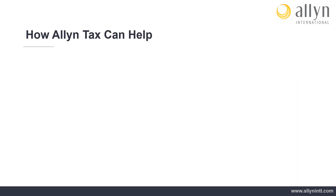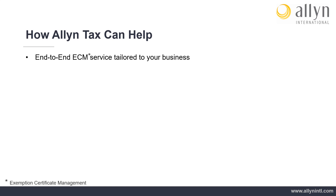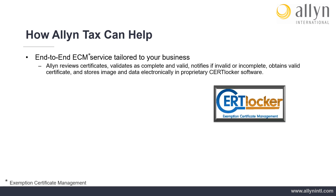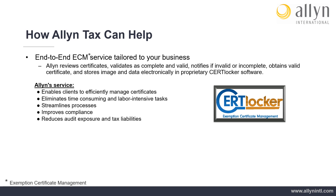How Allen Tax Can Help — End-to-End ECM Service Tailored to Your Business: Allen manages the entire process, reviews certificates, validates as complete and valid, notifies if invalid or incomplete, obtains valid certificates, and stores image and data electronically in proprietary CertLocker software. Allen's exemption certificate management service enables clients to efficiently manage certificates. Allen eliminates time-consuming and labor-intensive tasks, streamlines processes, improves compliance, and reduces audit exposure and tax liabilities.